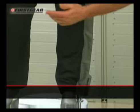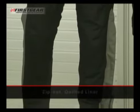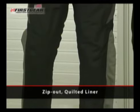Also included are heat resistant panels. The Escape Pant also features a quilted zip-out liner for cool weather riding.